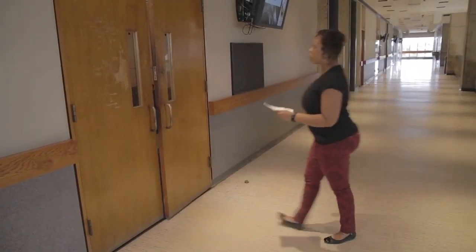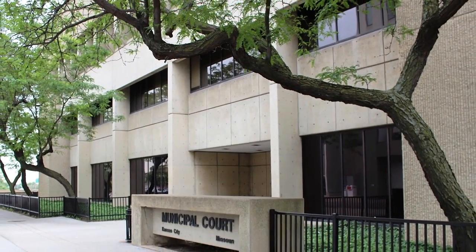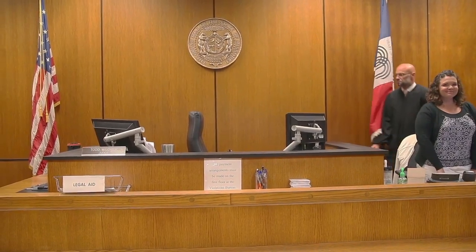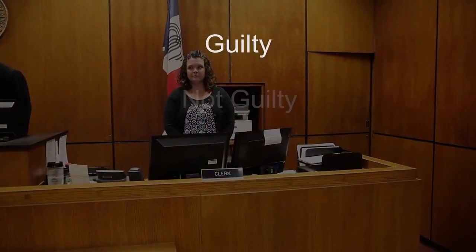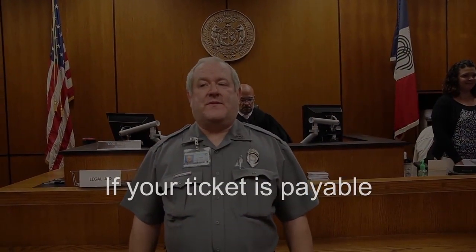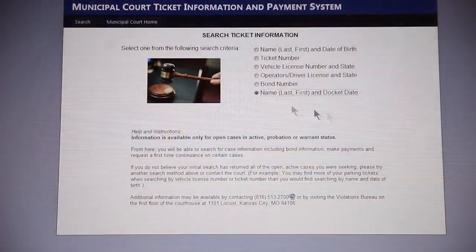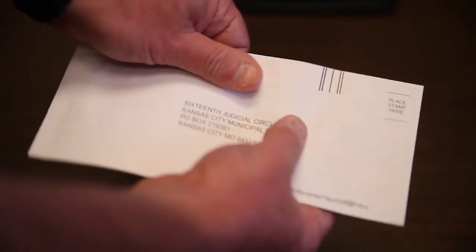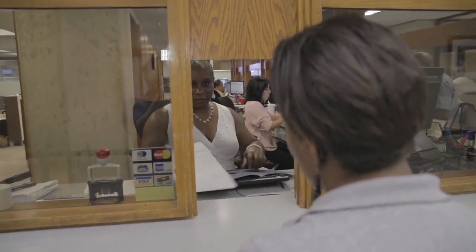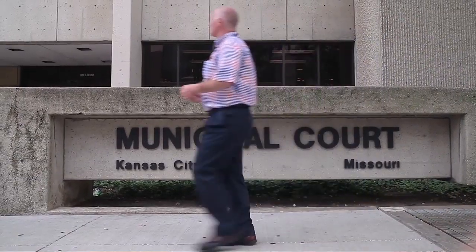If you have received a ticket or citation, here are a few things you should know to help you better understand court operations and know what to expect when going to court. You may plead guilty or not guilty. If you decide to plead guilty and your ticket is payable and does not require a mandatory court appearance, you may pay online, pay by mail, or pay in person at the violations bureau on the first floor of Kansas City Municipal Court. You may also choose to go to court rather than pay the fine ahead of time.